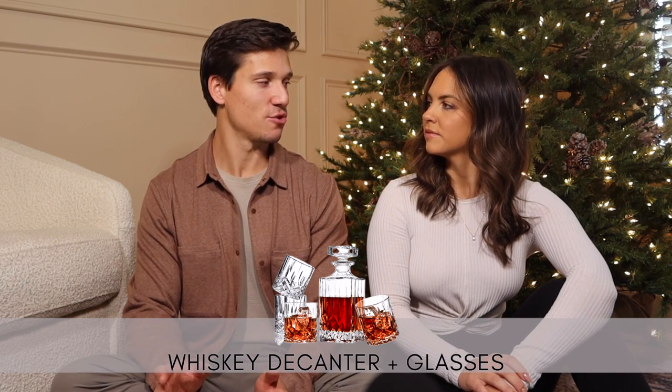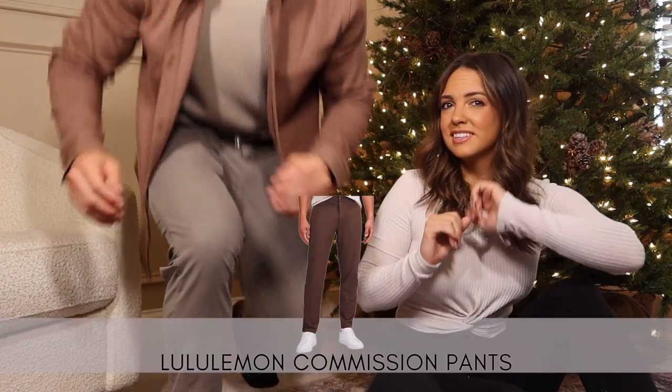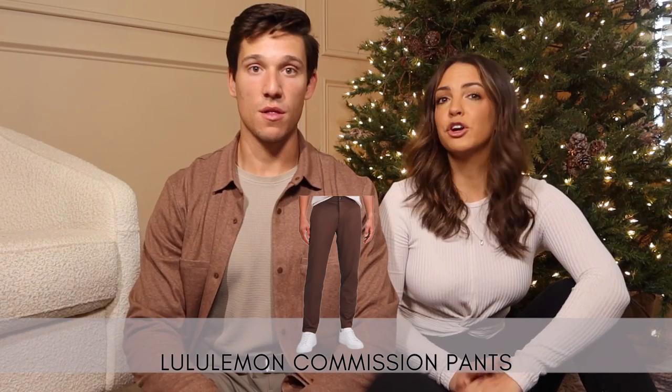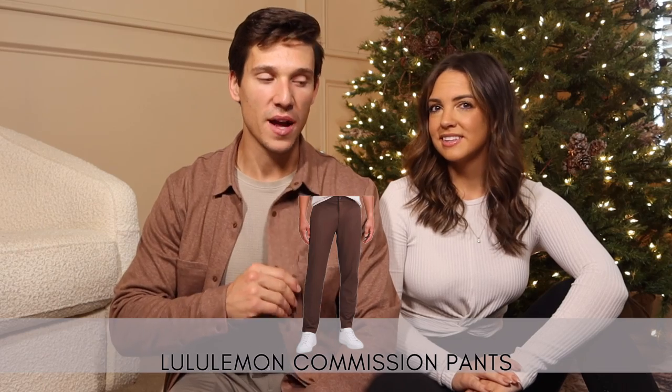Next are decanter and whiskey glasses — for the guy that likes his stiff drinks, especially if they've got a bar cart and want nice display pieces. It's a decanter and four crystal-looking glasses. And also Lululemon ABC pants — they have a pocket that goes down the side, they're super stretchy, come in a ton of different colors, and they're amazing. I wear them every single day and my dad said they're the best pants he's ever worn.